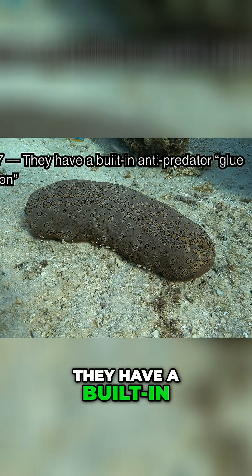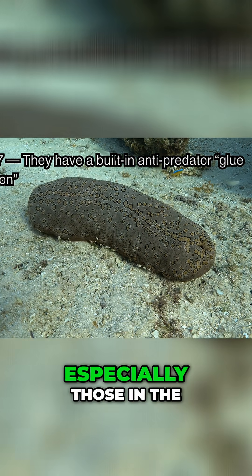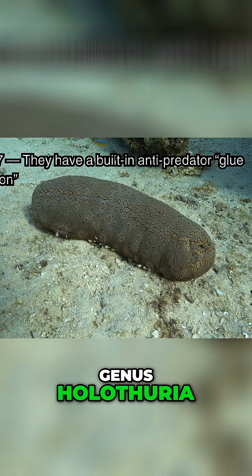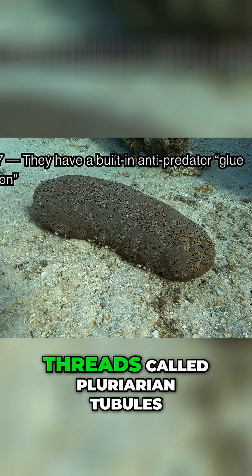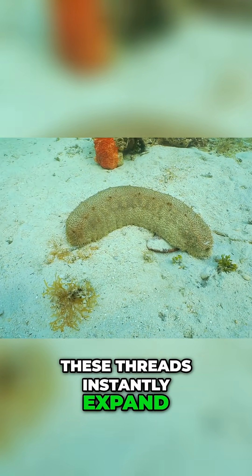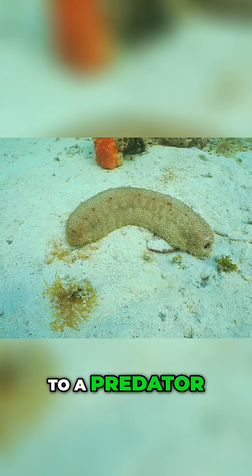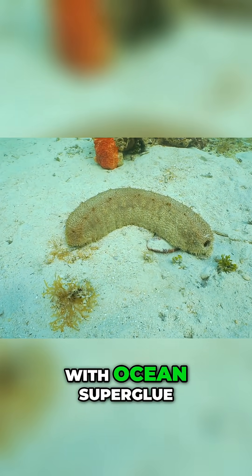Fact 7. They have a built-in anti-predator glue weapon. Certain species, especially those in the genus Holotheria, can fire out sticky threads called cuvierian tubules. These threads instantly expand, tangle, and harden when they touch water. To a predator, it's like being blasted with ocean super glue.